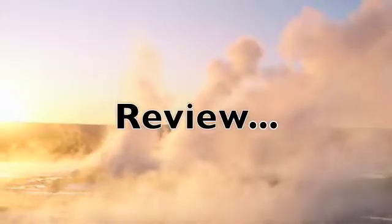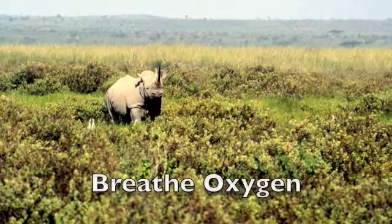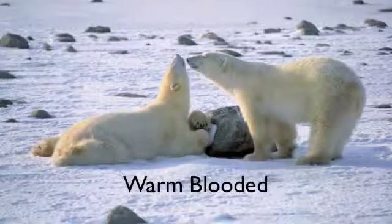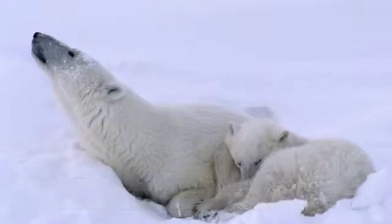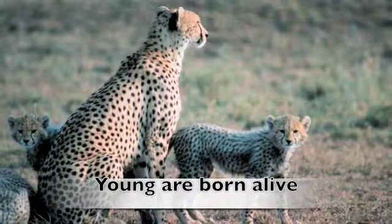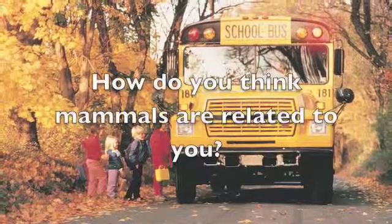Let's review the traits we have learned. A mammal must have a vertebrae, breathe oxygen, be warm-blooded, feed milk to their young, be born alive, and have some kind of fur or hair. How do you think mammals are related to you?